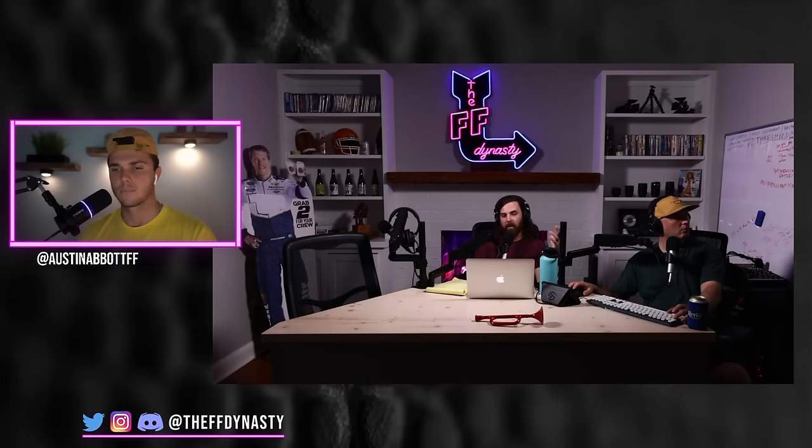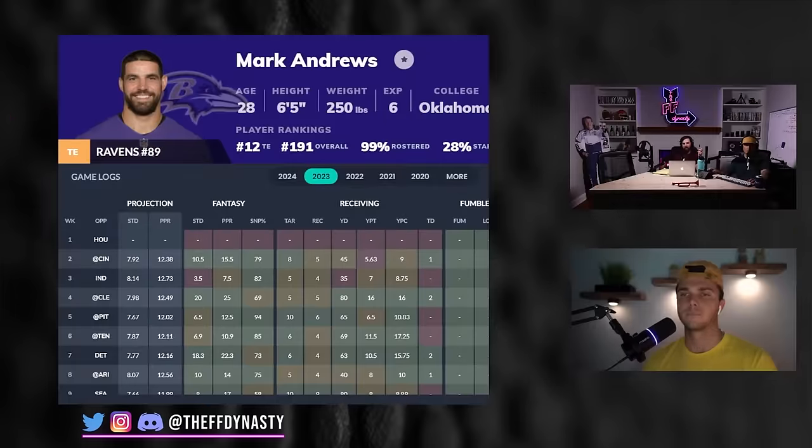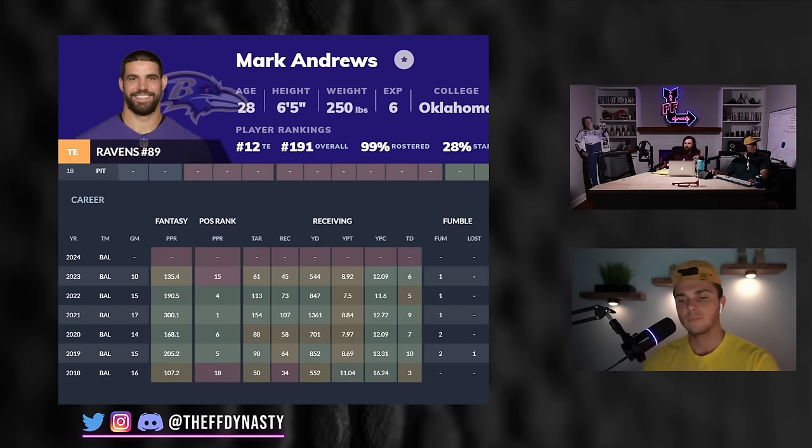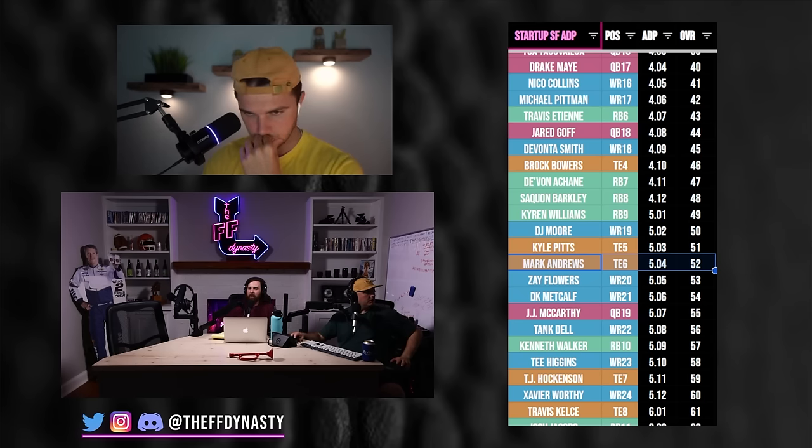Let's go over to Mark Andrews. He's missed some time over the last few seasons but has been a top-three tight end. In tight end premium he's been awesome — arguments for him being tight end one for a while. Still 28, turns 29 in-season. Lamar's perennial favorite. Zay factors in moving forward, but there's not a whole lot of target competition. Year two of Monken's offense — feels like the market on Andrews has cooled. He's tight end four or five in FFD ADP. Are you buying, selling, or holding?